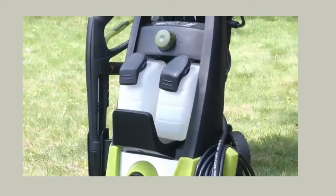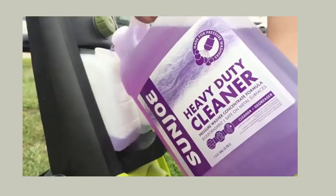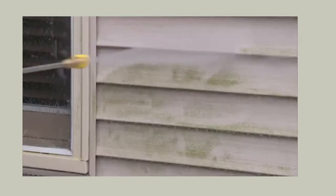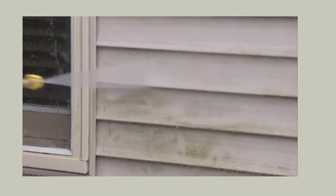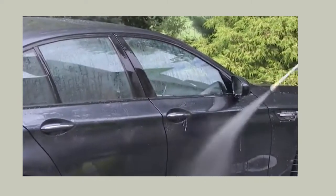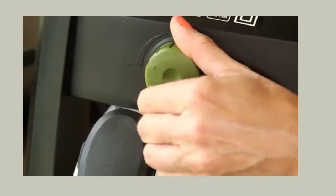Our dual 0.9 liter tanks allow you to store two different types of detergent. How's that for convenience? You want to power wash the house? Wash your car? Why choose? You can do both with just the simple turn of a dial.